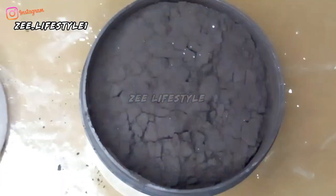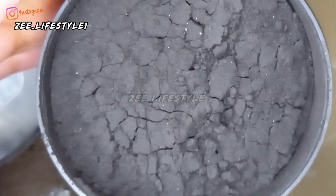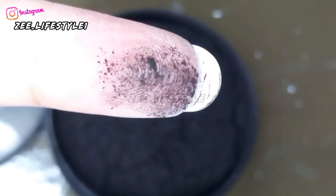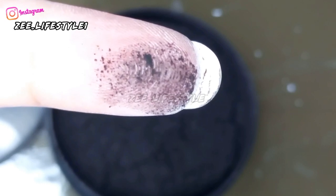I already made DIY charcoal powder at home before, but since this was in a bundle deal offer, I included it. It is a very fine powder and I am happy with it. If you want me to share remedies using it, subscribe for those videos.